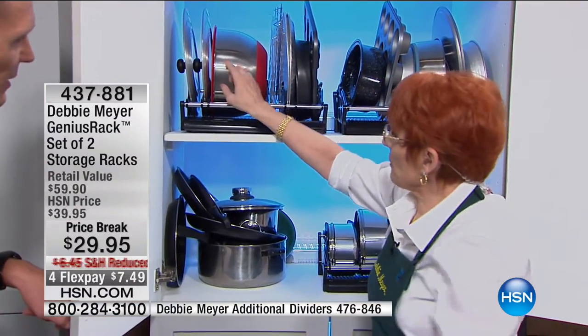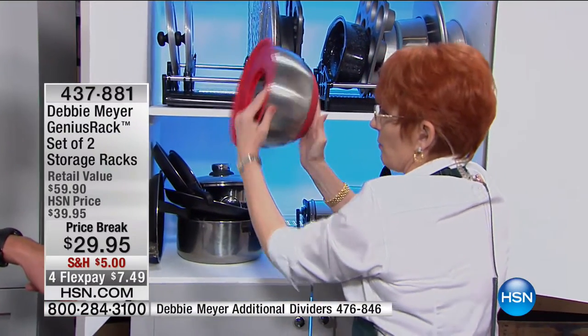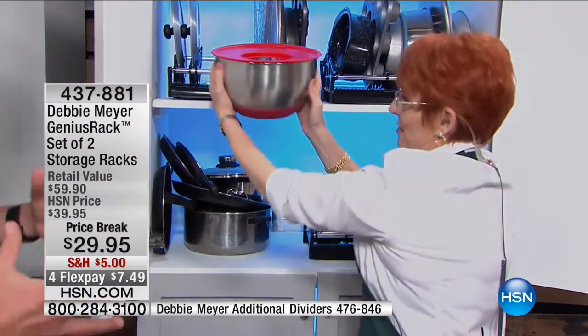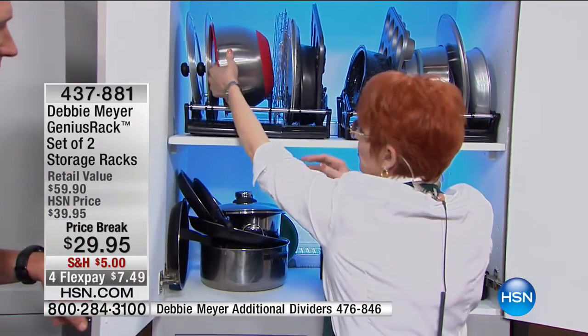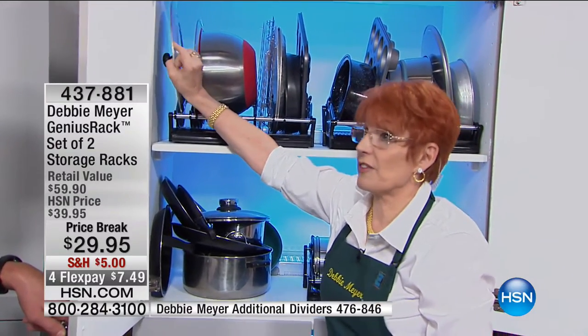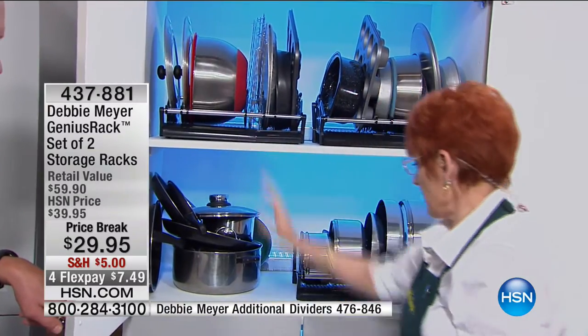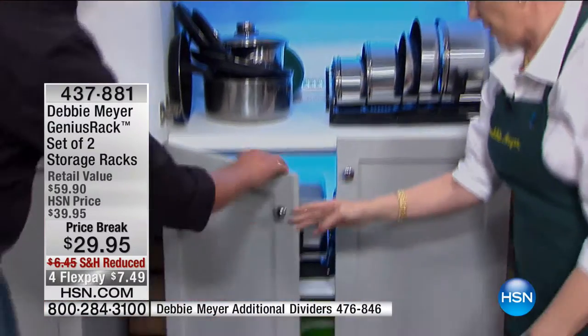I'm not having to look for the lid. And when you think about it, a bowl on its side takes up this much space — a bowl sitting this way takes up that much space. So you've just reduced the footprint. It's also the place to keep your universal pan lids. Beautifully organized.